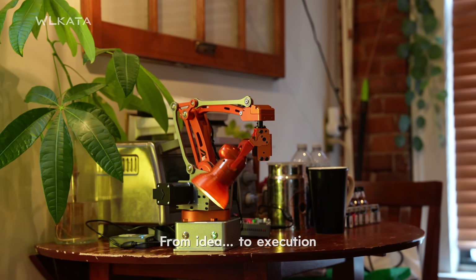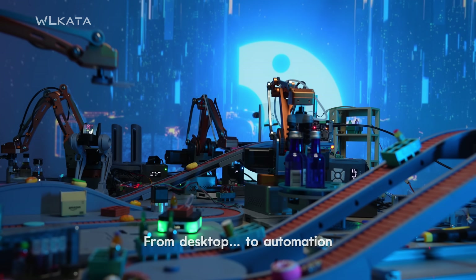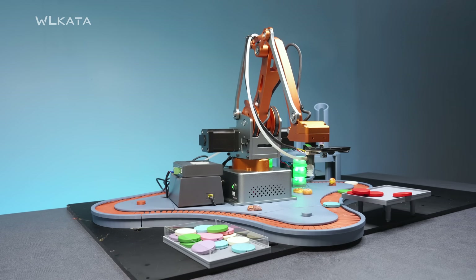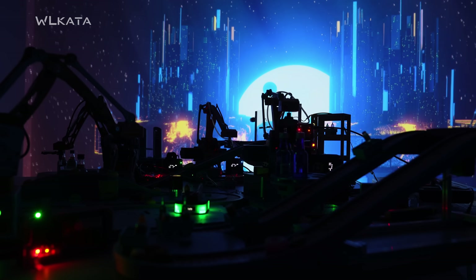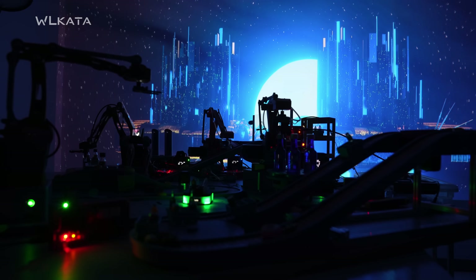From idea to execution. From desktop to automation. Wilkata MT4 — don't just imagine it. Build it.